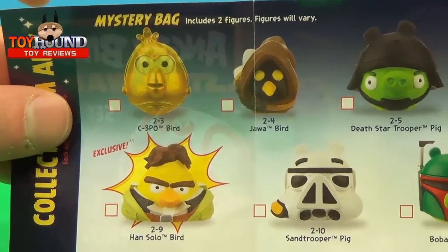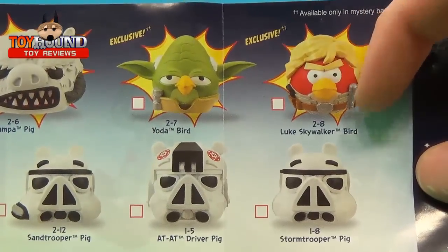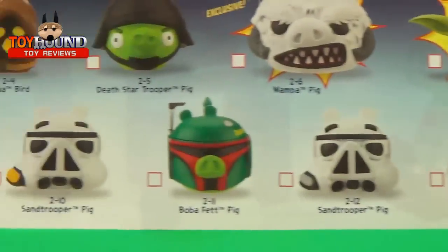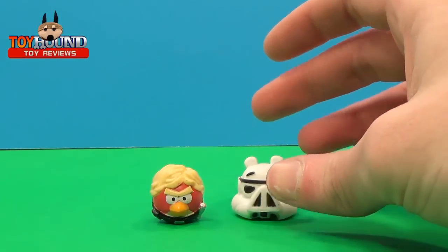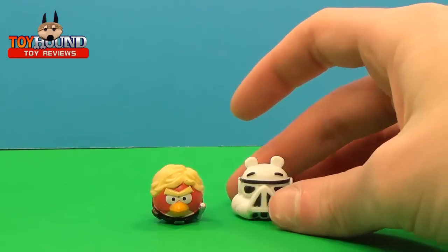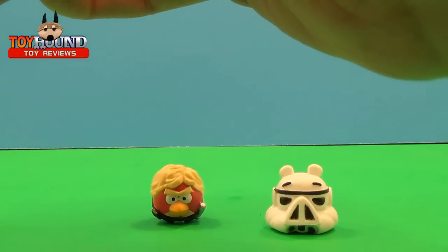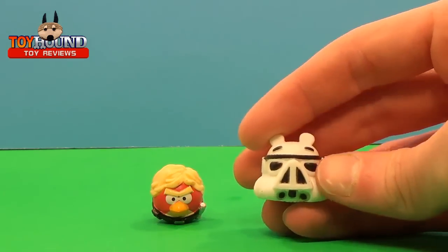Those are the ones you can collect, but the ones marked exclusive are only for the mystery bags. I got the Luke Skywalker Bird. And I think I got the Sand Trooper Pig — actually, no, I got the Storm Trooper Pig. The Sand Trooper one has a little lightsaber; this one doesn't.